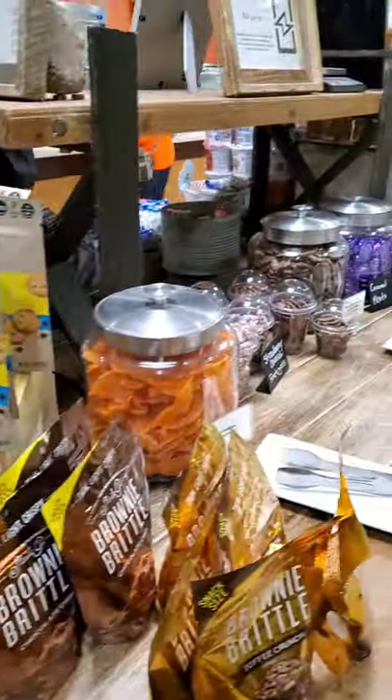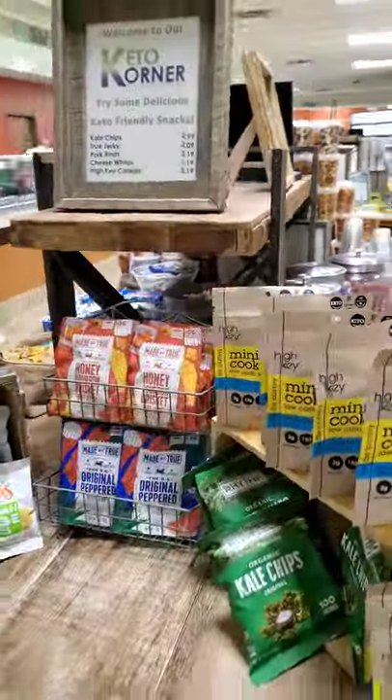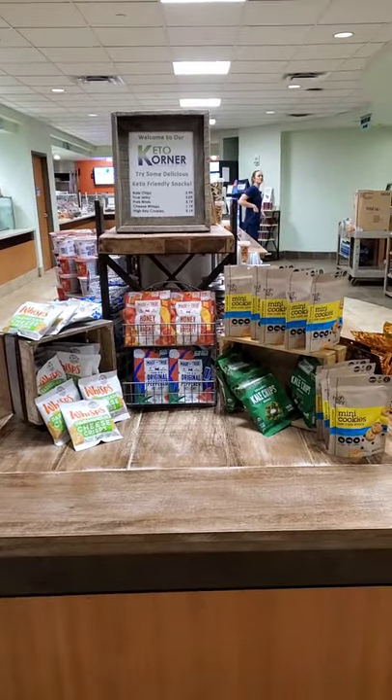There are tons and tons of carb options here obviously, all the way up and down both sides, but they have a whole corner with keto snacks, which is great for families that are diabetic or low carb and staying in here for the day.